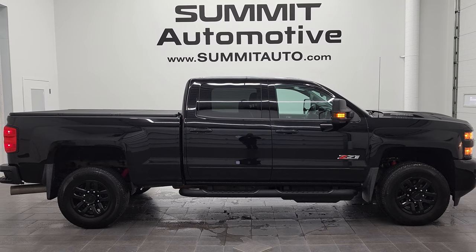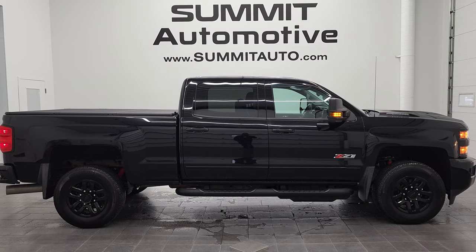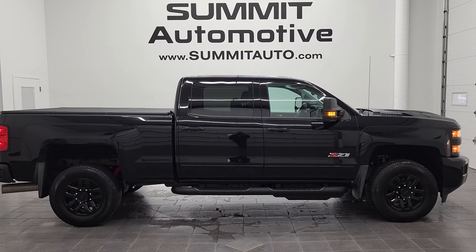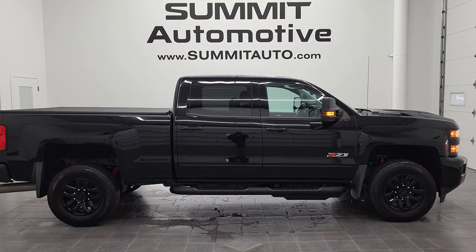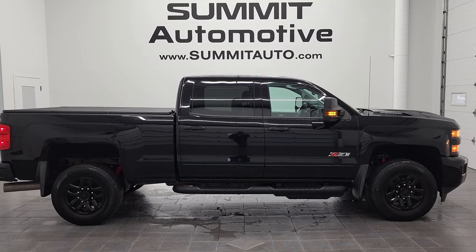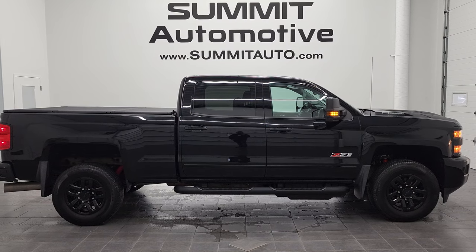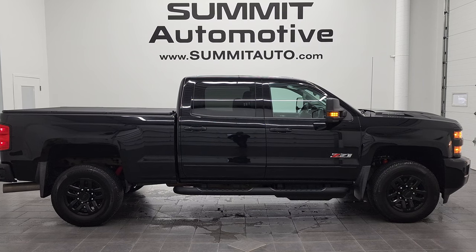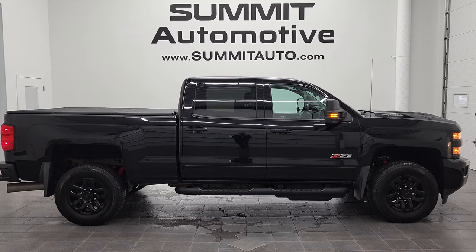Remember to like, subscribe, and share on this video and all the videos you see there — click the bell notifications and you'll get updates on the videos we do each and every day here at Summit Automotive. In a second you will see a link to subscribe to our YouTube channel on the upper left, a link to more Chevy 2500 truck videos on the upper right, a link to this vehicle on our website in the lower left, and a link to one of our latest YouTube videos in the lower right. We're super excited to help you with this ultra-clean 2018 Chevy Silverado 2500 Crew Cab Short Box LT1 Z71 Midnight Edition in black clear coat. Thanks again for checking out the video — remember to like, subscribe, and share.